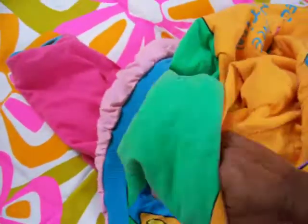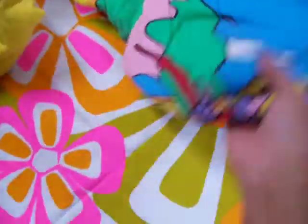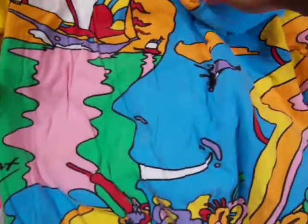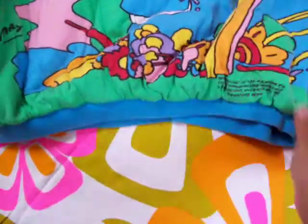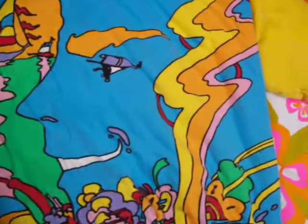Is it wearable? Is it fashionable? Is the concept of art and fashion accepted here? You be the judge. Peter Max is all about color, psychedelic, and of course, beautiful images.